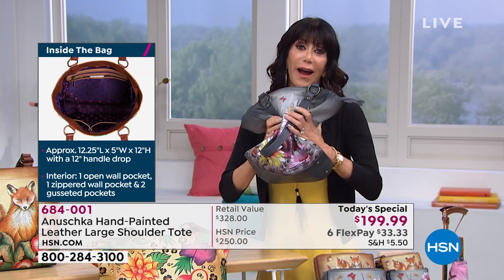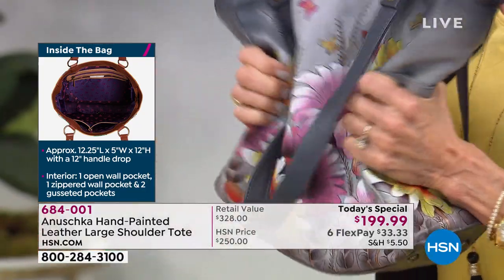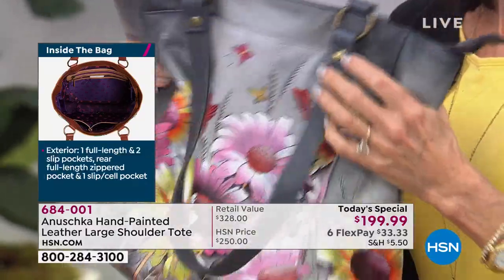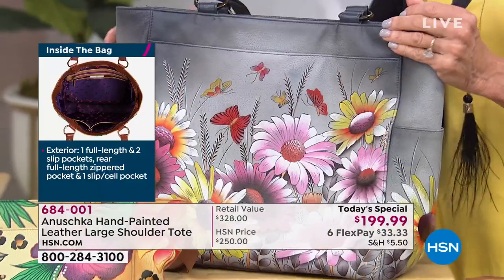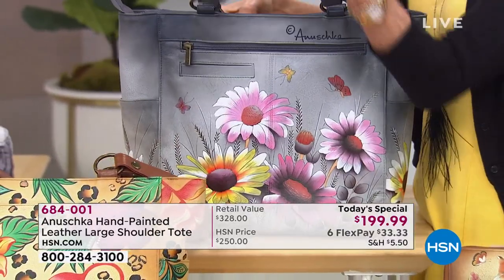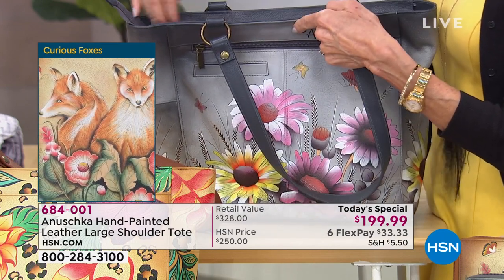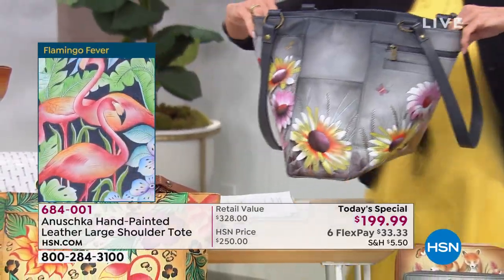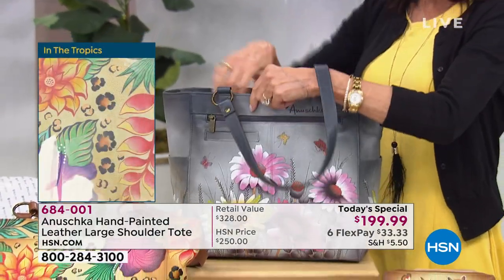Look at how soft this leather is — normally hand painting on leather makes it crunchy, but look at how this moves. The painting moves with the leather and bounces right back. If you pack it flat for a long flight, open your suitcase and take it out — it will pop right back. It has a zipper on top, so this bag fits underneath the seat in front of you on a plane without a problem. And the recessed zipper gives you that extra bit of room and opens up fully without obstructing how you get in and out of the bag.